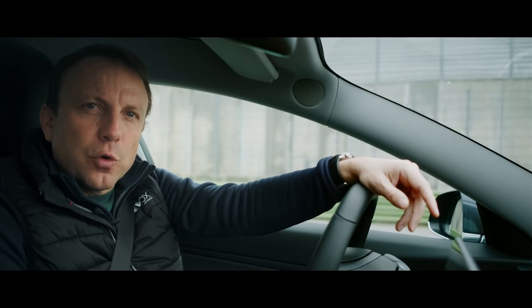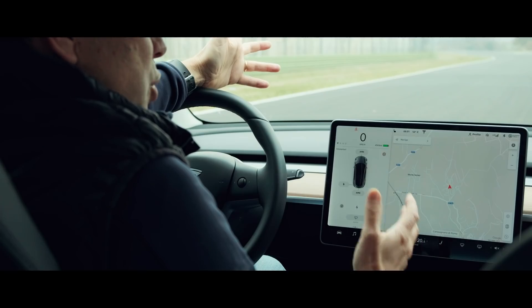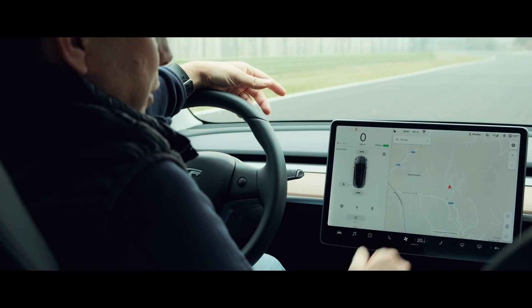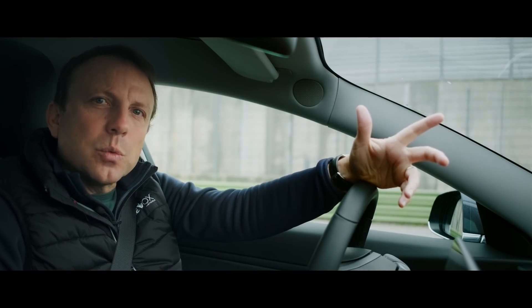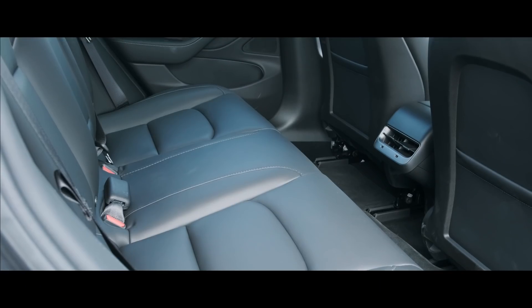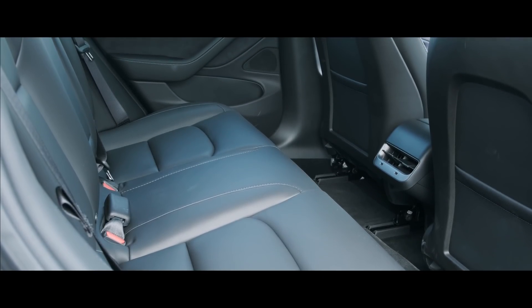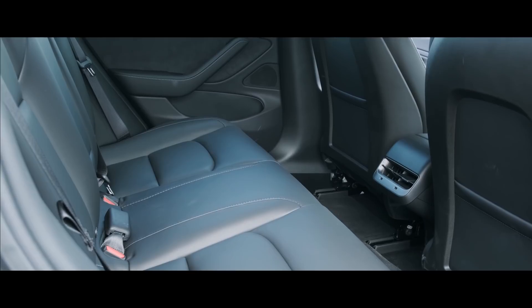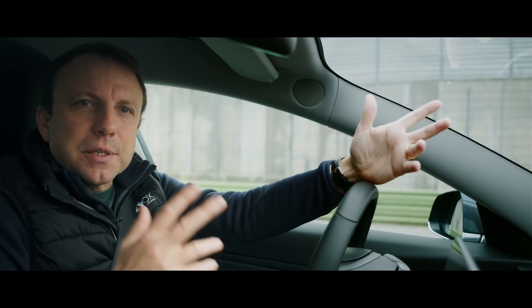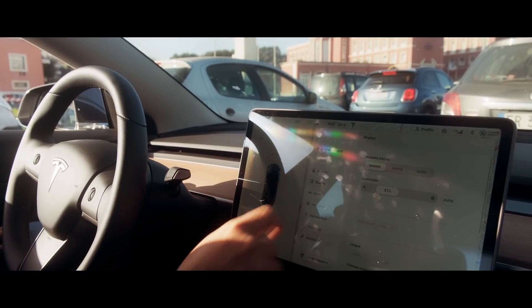Any other function is controlled via the car's 15.4-inch touchscreen, which is mounted between the front seats and dominates the entire interior. This test car also came with the premium interior, which means, among other goodies, 12-way power seats and synthetic leather covering the seats as well as the door cards. I've read many complaints about the car's reliance on this single screen, but I feel perfectly comfortable with it.